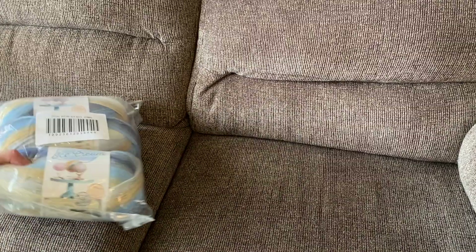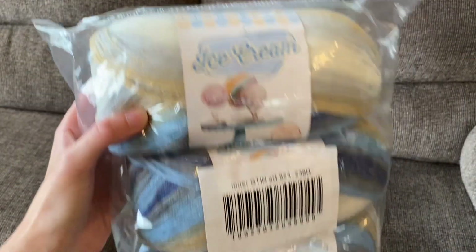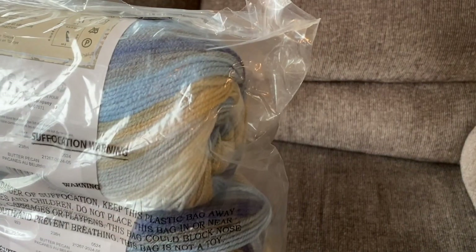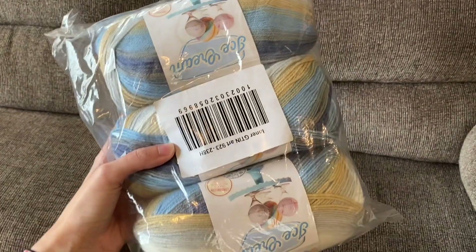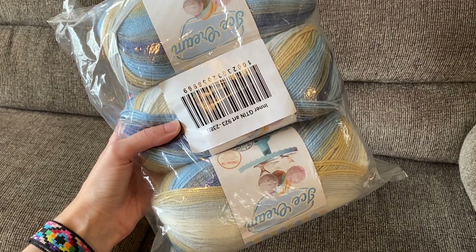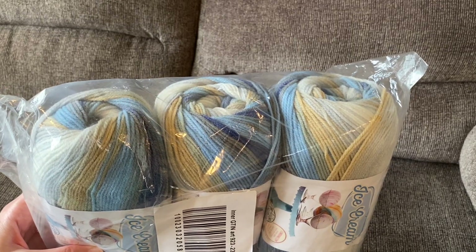Last, I purchased this Lion Brand Ice Cream Yarn, a three-pack. This is baby three-weight yarn in the colorway Butter Pecan — tan, gray, blue, and white. I'm making a baby blanket for my neighbor's first grandson, so this will be for that baby blanket.